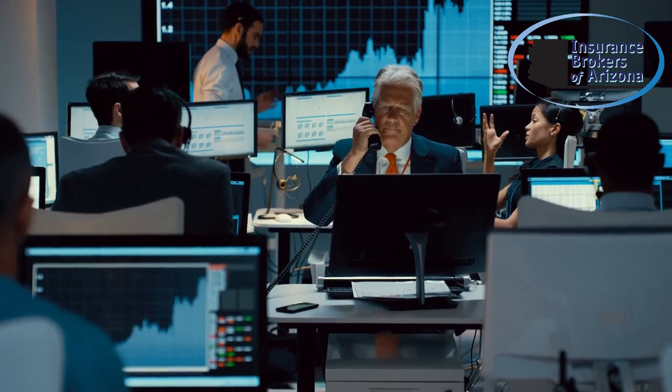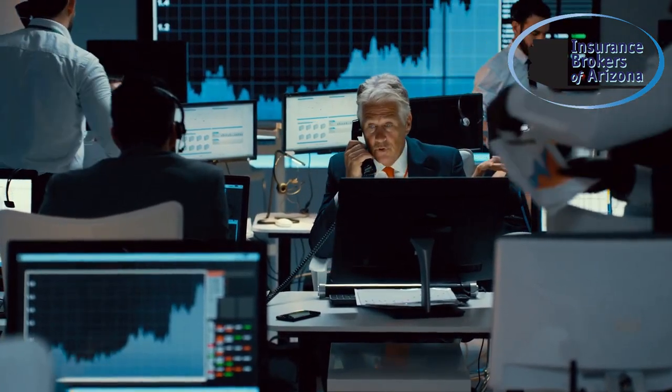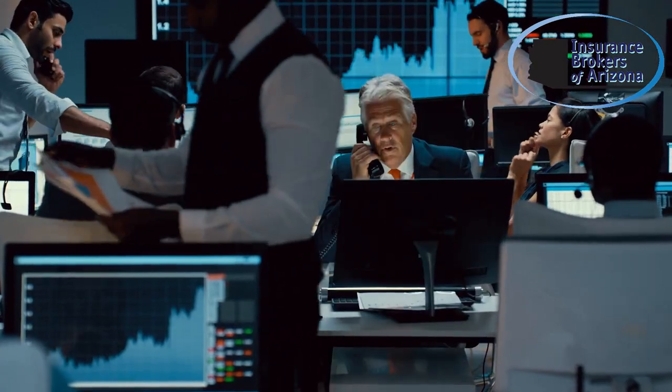Welcome to Insurance Brokers of Arizona. In today's video, we'll share essential cybersecurity practices to protect your business from rising cyber threats.